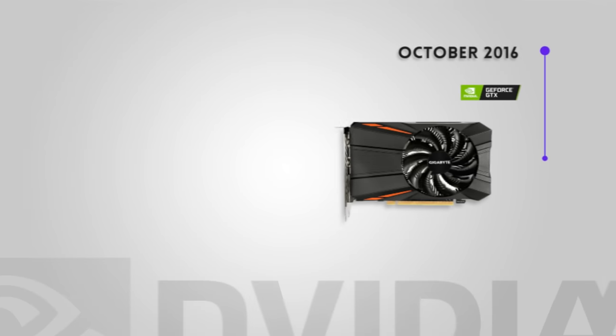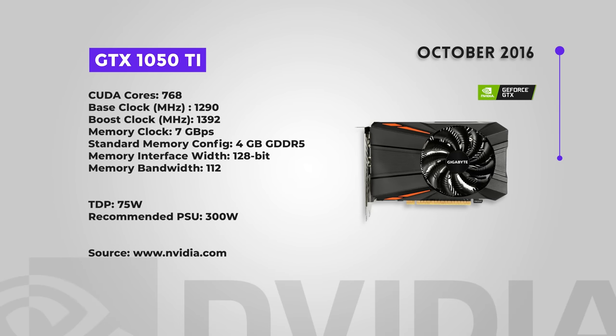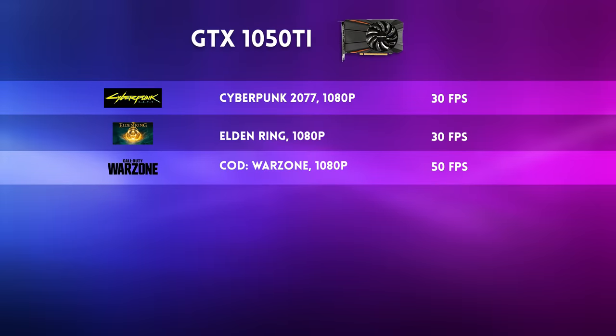Next up is the GTX 1050 Ti, released in October 2016. This is only slightly faster than the 1050, so its performance in modern games is basically the same — mid to high 30s both in Cyberpunk and Elden Ring. Reviewers have reported Warzone at 1080p at around mid-50s. Same scoring as the 1050: not terrible, but not the best value you can probably find nowadays.